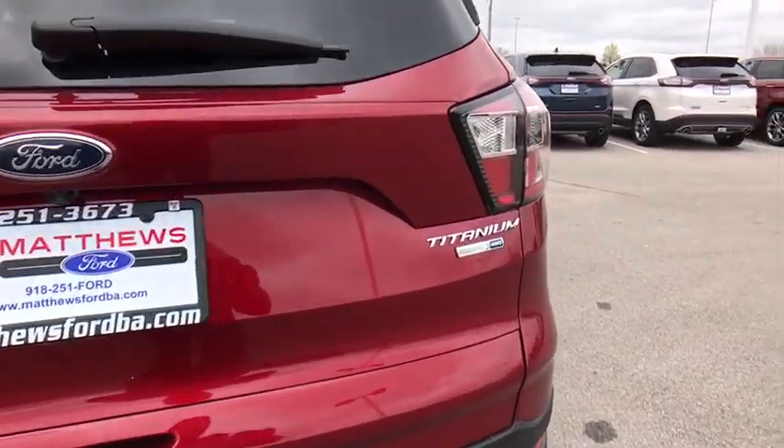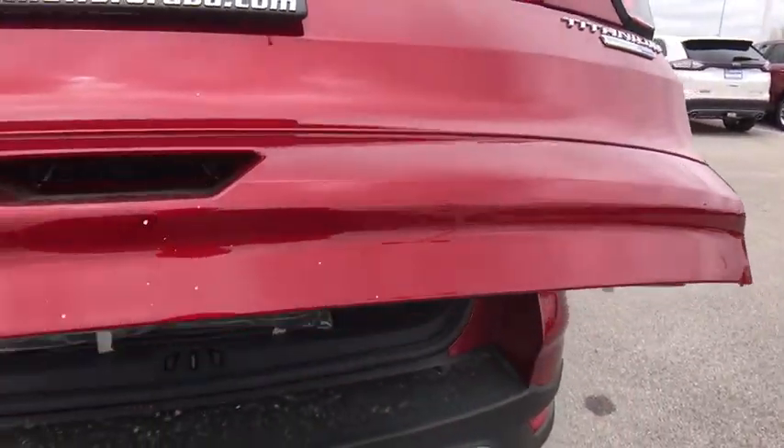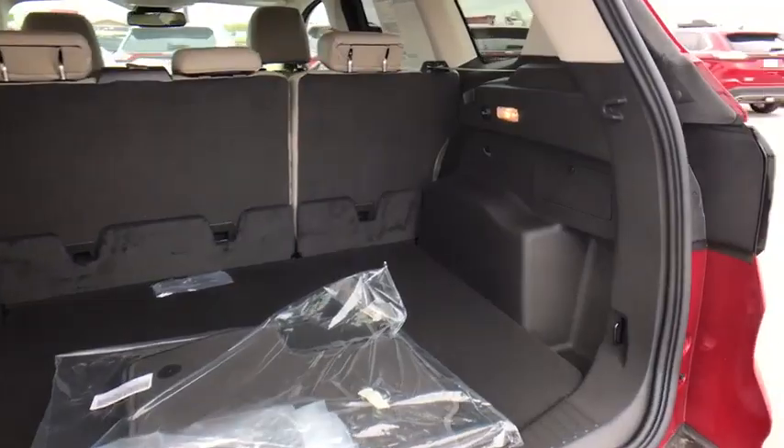Backup camera, Bluetooth, leather-wrapped steering wheel, power steering, adjustable steering wheel, floor mat, keyless start, cruise control, four-wheel drive, four-wheel disc brakes, auto-dimming rear-view mirror.